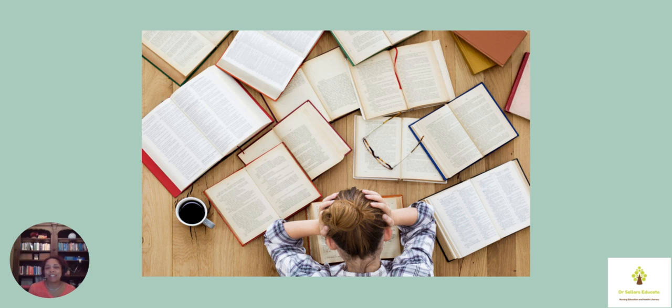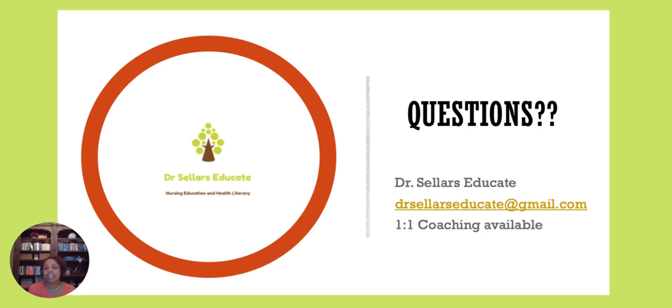I know that was quite a bit for this snapshot. Do know that we are here to support you on your journey. I am Dr. Sellers Educate, and I'll see you next time.